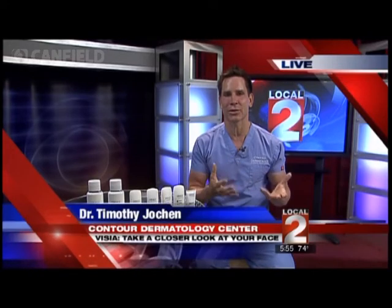Tell us about this new test — what is it and how does it work? The Vizzy is a great device because it shows us what's going on not only outside of your skin, but it also shows you what's going on underneath the skin. With this device we can have people get their skin analyzed so that we can custom tailor a treatment option for them.